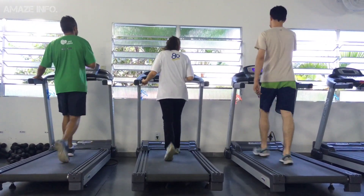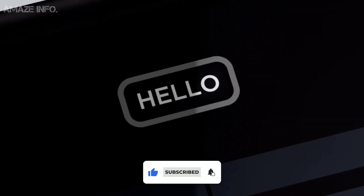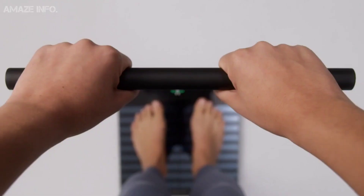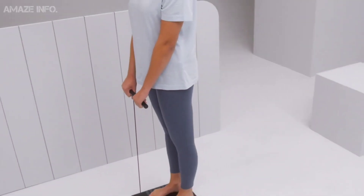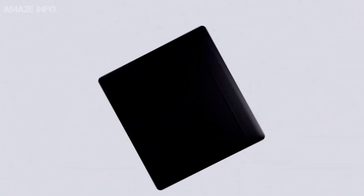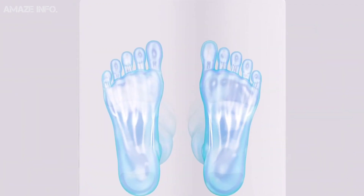Withings Body Scan. You can now take your health into your own hands with the Withings Body Scan Connected Health Station. This revolutionary gadget can actually record a 6-lead ECG, meaning it can assess your nerve activity and heart rhythm. These measurements detect heart diseases and heart patterns associated with atrial fibrillation, helping you take proactive control over your health. It does this with its 4 weight sensors and 14 ITO electrodes in the platform and 4 stainless steel electrodes in the handle.